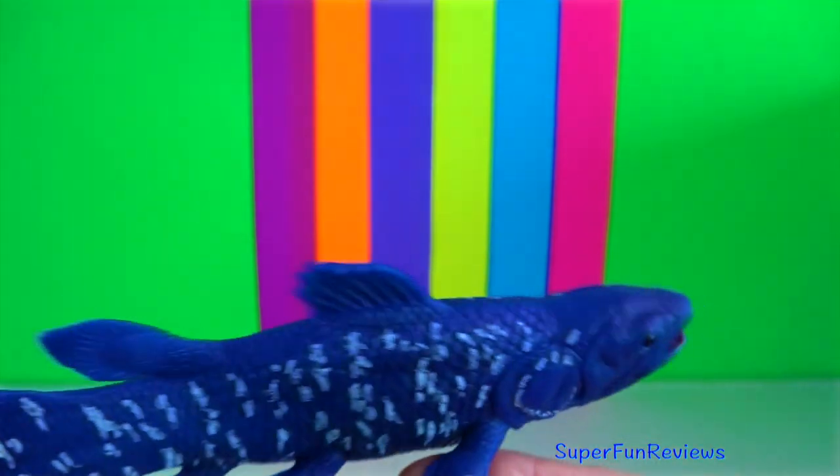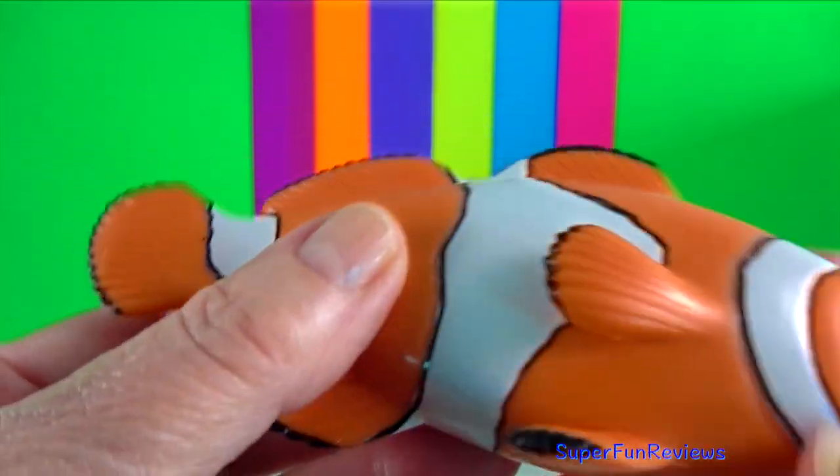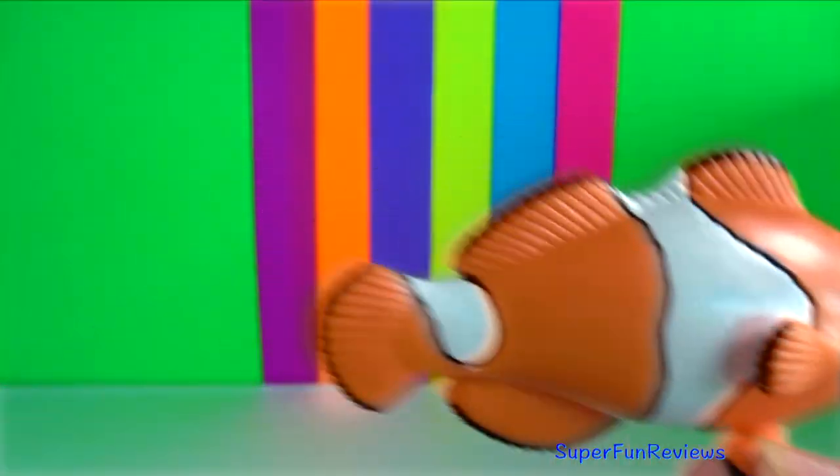Coelacanth — notice the fins on the bottom. Clown fish. They have a strict hierarchy, with the most aggressive female at the top.